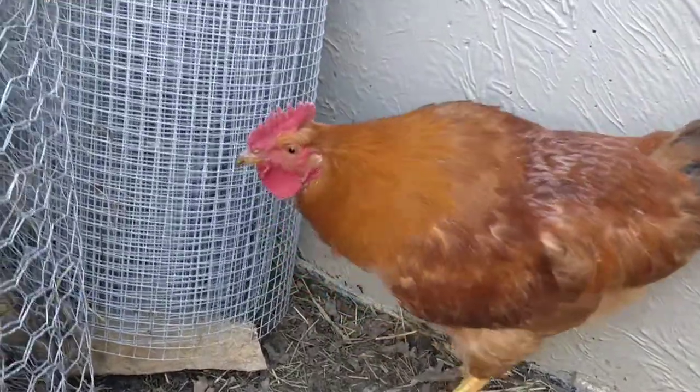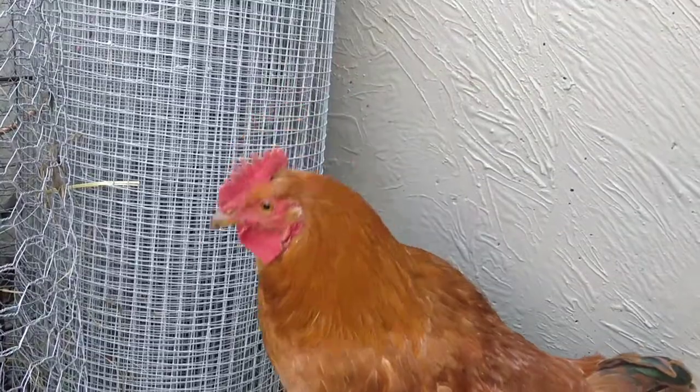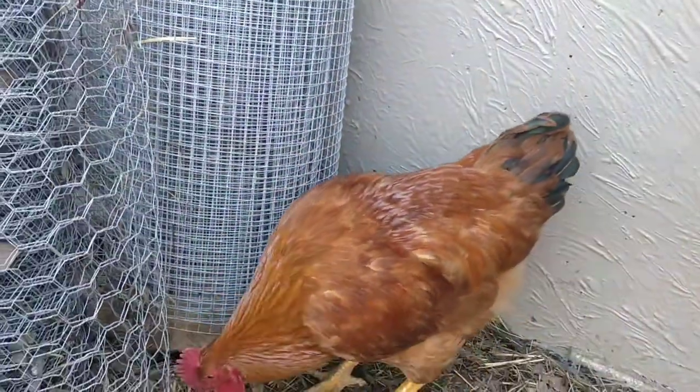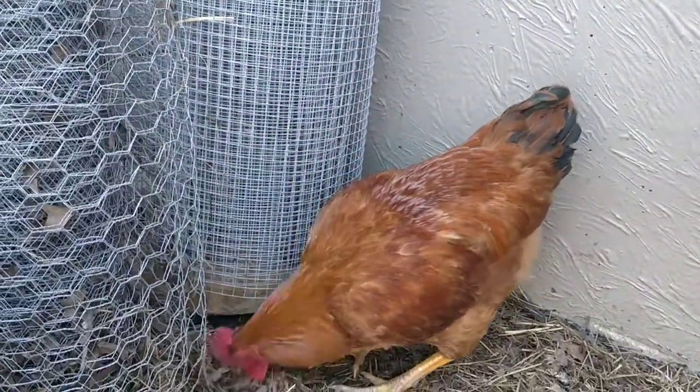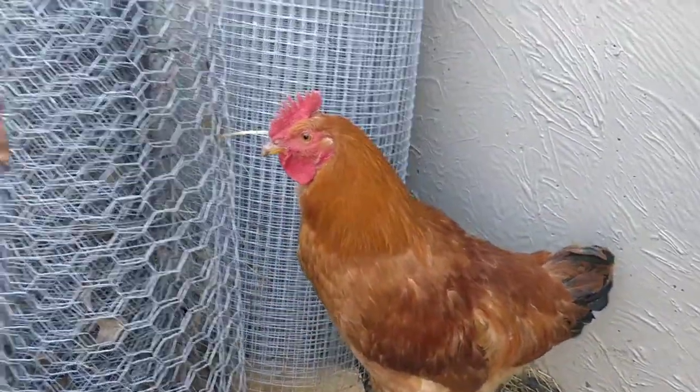You can see the comb, the wattles — really a beautiful bird. Haven't heard him start crowing just yet, but I think some of the boys are a little intimidated by the older ones that do most of the crowing anyways.